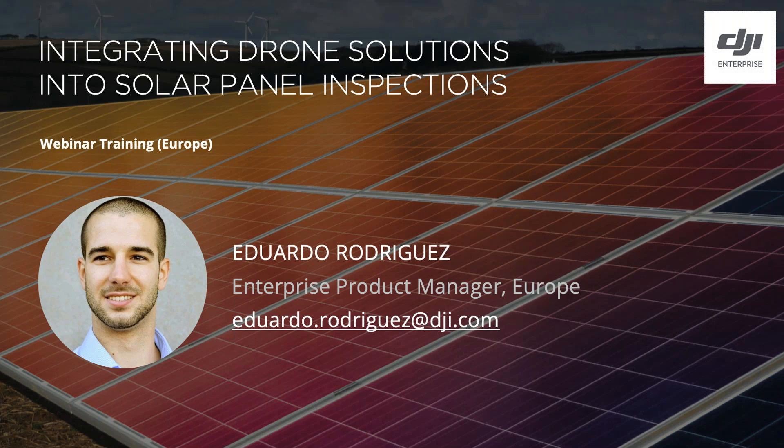Before starting the webinar, I would like to inform you about a few points. The webinar is being recorded, and we will share it with all of you in a few days — hopefully tomorrow, depending on how quickly it is processed.